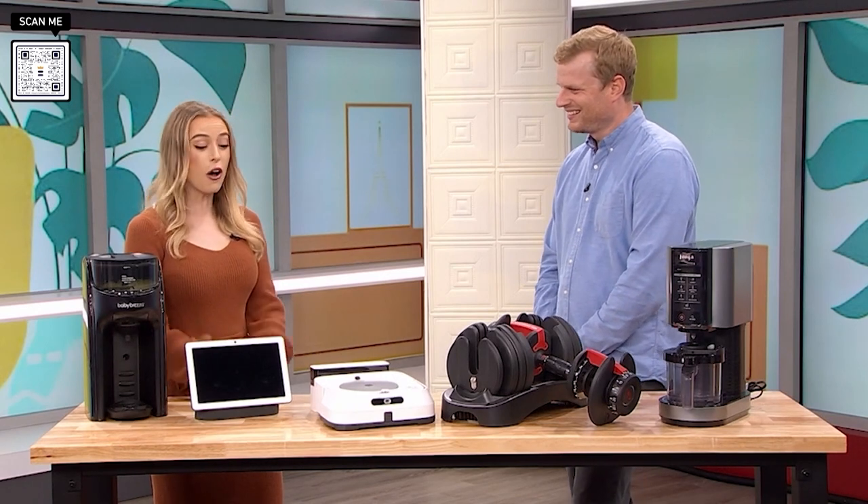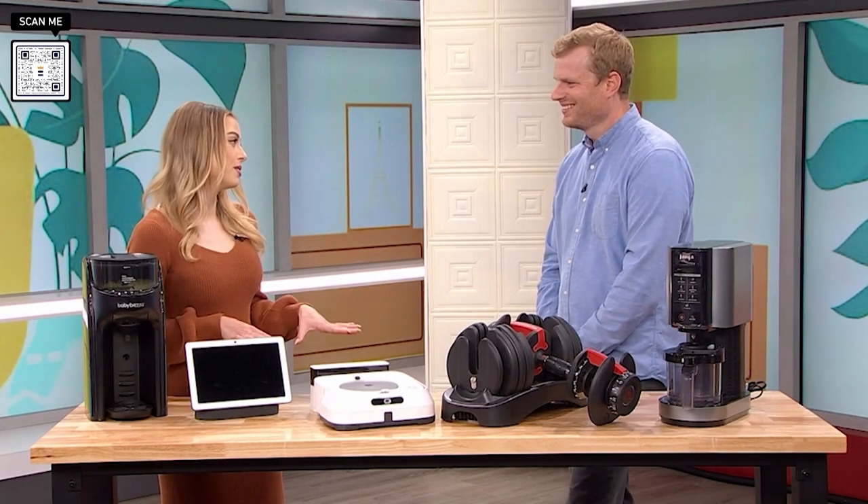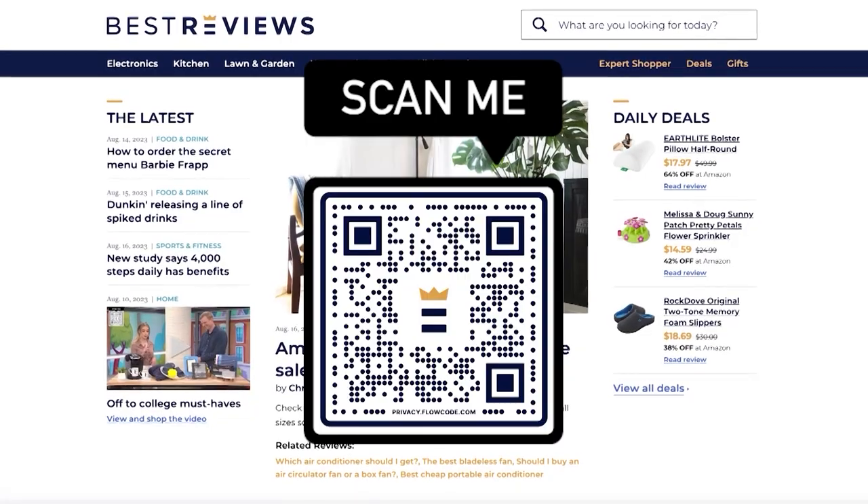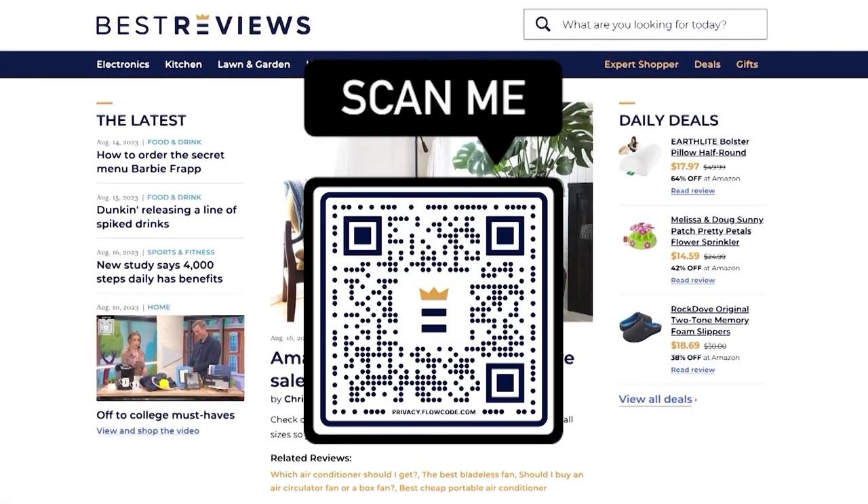Thank you so much for all of these helpful products that I know will make people's lives so much easier. We appreciate it. And thanks so much for having me. Of course. If you'd like to shop any of these products from Best Reviews, just scan that QR code on your screen. Best Reviews is owned by our parent company, Nexstar. You can find more on the products and where to buy them on our website after today's show.